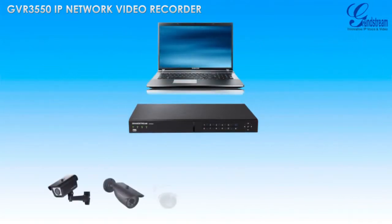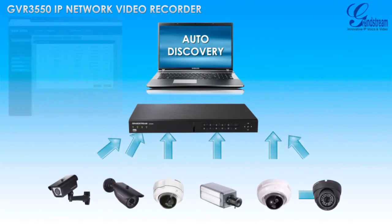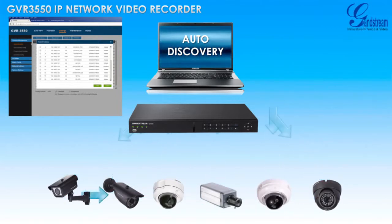The GVR3550 is incredibly easy to set up and install thanks to auto-discovery of IP cameras on its network, allowing you to quickly and easily add IP cameras to the GVR3550 for recording and live monitoring.